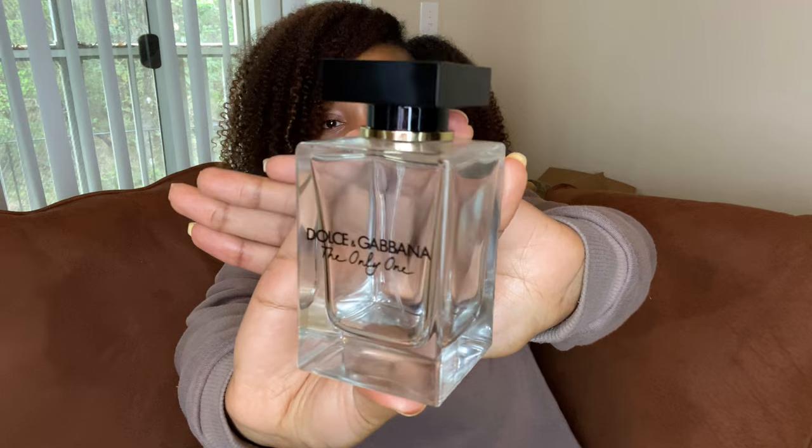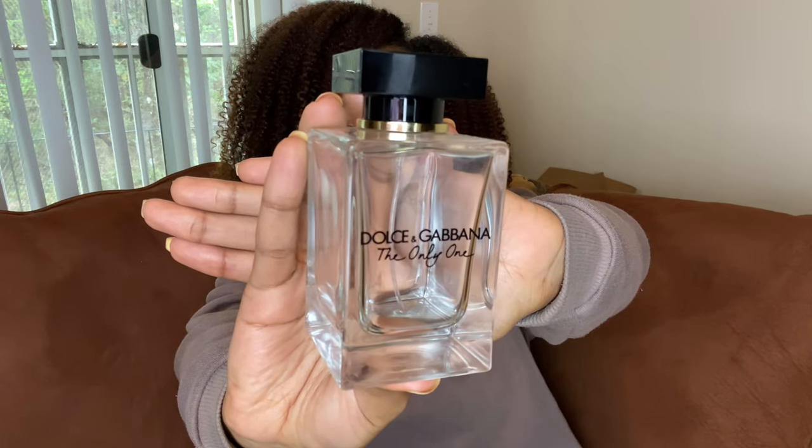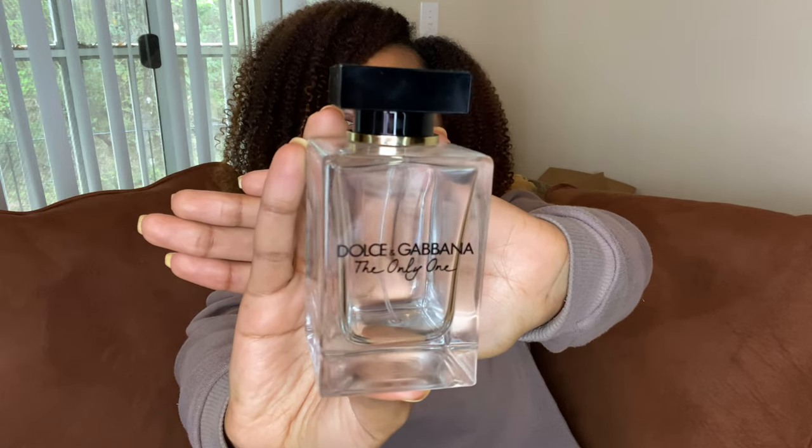The fragrance I have here is Dolce & Gabbana, The Only One. You guys knew this was pretty much empty because you saw it in my most used fragrances video. I love this fragrance. This is a fruity coffee scent to my nose — a fruity latte scent specifically. It's one that I would wear all year round. It's not too sweet because it does have a fruitiness to it that brightens it up and keeps it from being too cloying in the heat.